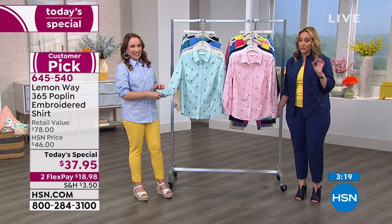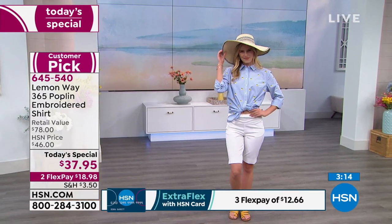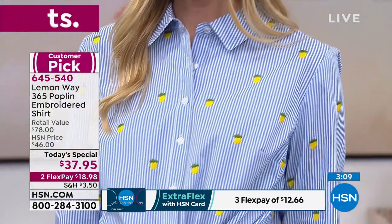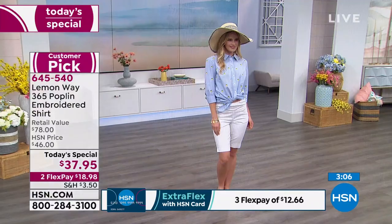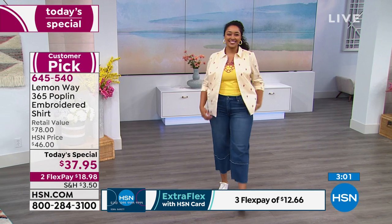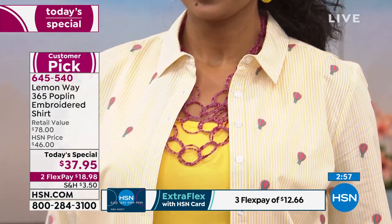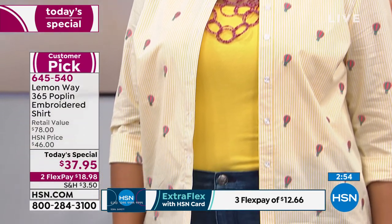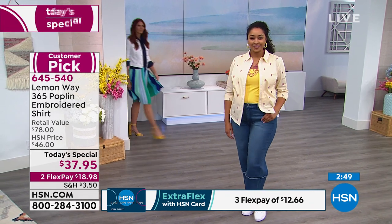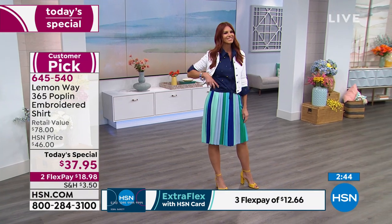The item number is 645-540. You need that item number when ordering at HSN. This is also any season. It has kind of a bright spring element to it, but I could see having the collar pop out of a crew neck sweater in winter. The palm tree, hot air balloon, lemon, and flamingo have a pinstripe — the white dot and navy dot are solid button-down shirts. You'll wear this all year round.